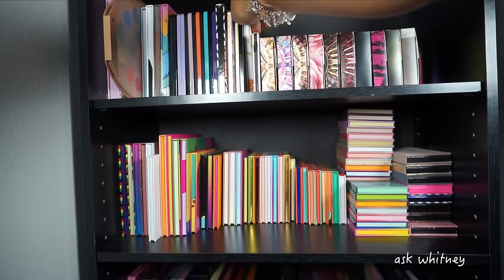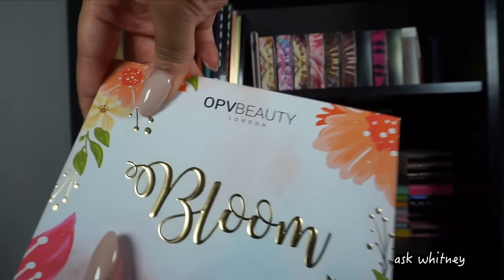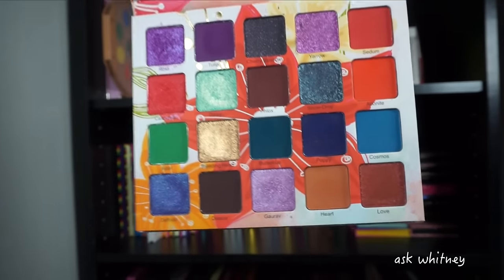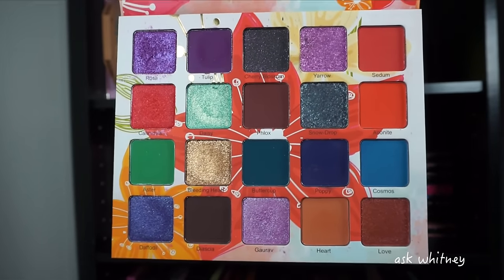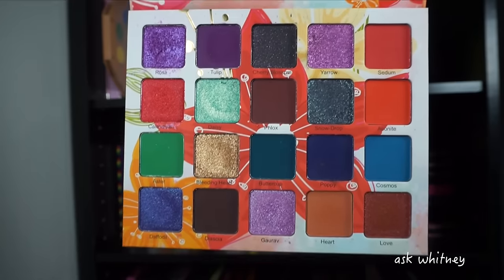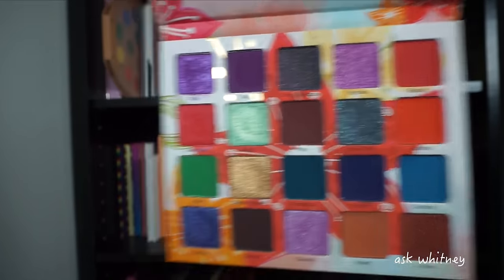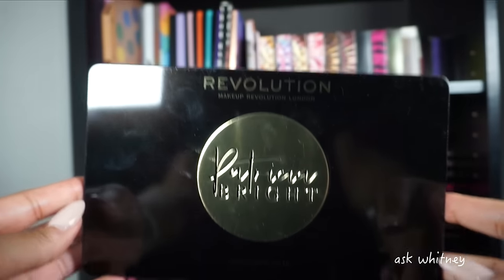Now I'm moving on to this one right here — this is my only palette from OPV Beauty. It's called Bloom. Look at this palette — when you look at it you just feel inspired, like you want to play with color, be bold and daring. I love love love this palette.